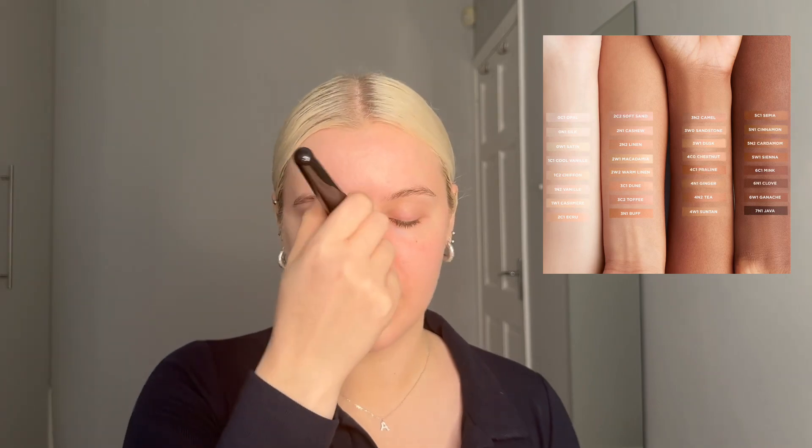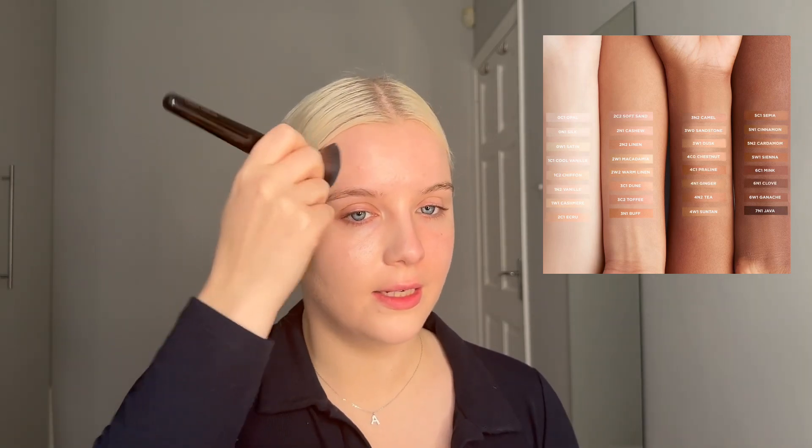Something I was looking at earlier is in the three palest arms — the shade ranges seem pretty consistent going up shade by shade with different undertones, so it's a pretty good shade range. But if you look at that final arm on the right-hand side, the deepest arm — shade six is three from the bottom and then the one right at the bottom is shade seven.